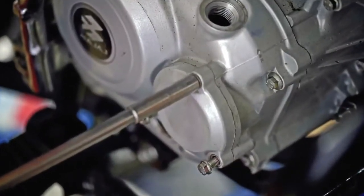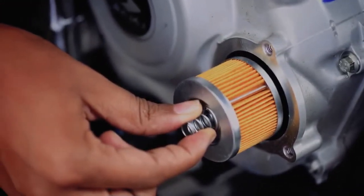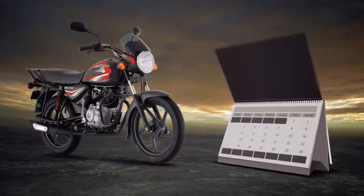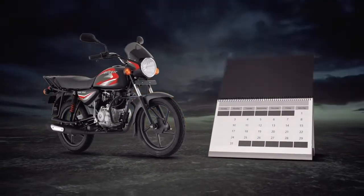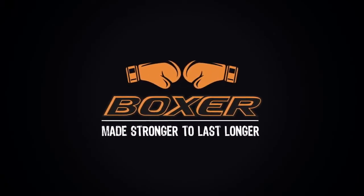What's more, you can easily change the oil filter by yourself. Durability is literally now in your hands, so you can get the most out of your Boxer. That's advanced technology for a longer engine life. Bajaj Boxer, made stronger to last longer.